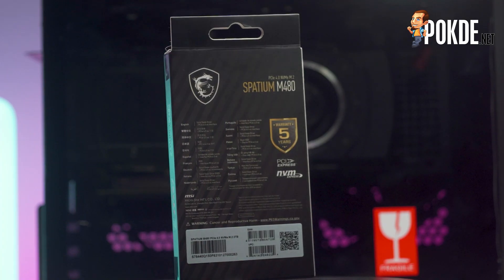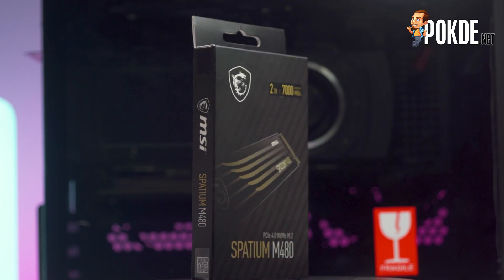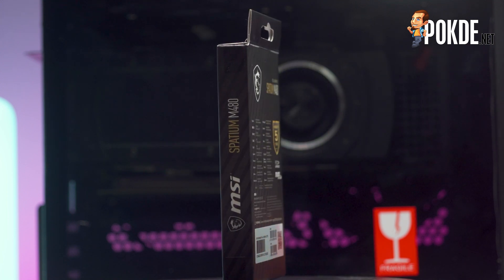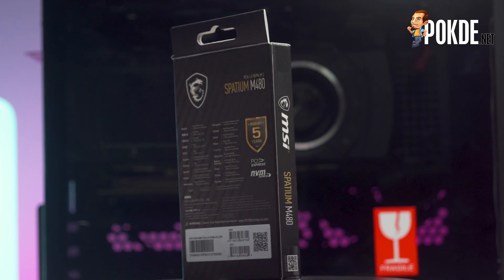This combo gives you speeds of up to 7000MB/s read and 5500MB/s write, and a good endurance of 700TB written. Now let's get down to the unboxing. The packaging looks good, especially when you consider how uninteresting the packaging of certain SSDs we've checked out previously. The capacity and rated speeds are very clearly highlighted with the sticker at the top, and you also get a nice stylised peek at the drive inside.